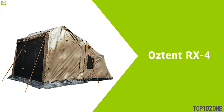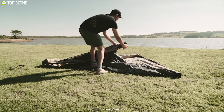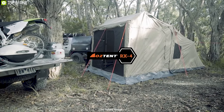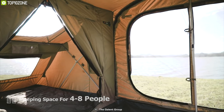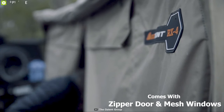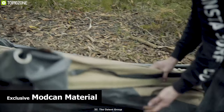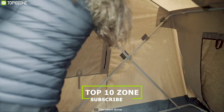While traveling with family, you want a shelter that's reliable, quick to pitch, and provides plenty of room — that's where the Ostent RX4 comes in. This four-season tent offers ample sleeping space for four to eight people, ensuring a good night's sleep after a long day of adventure. It comes with a zippered door and mesh windows that provide easy access while keeping the tent interior fresh.